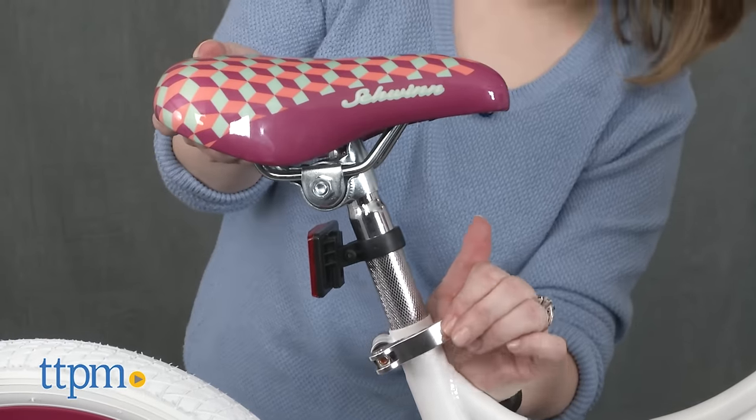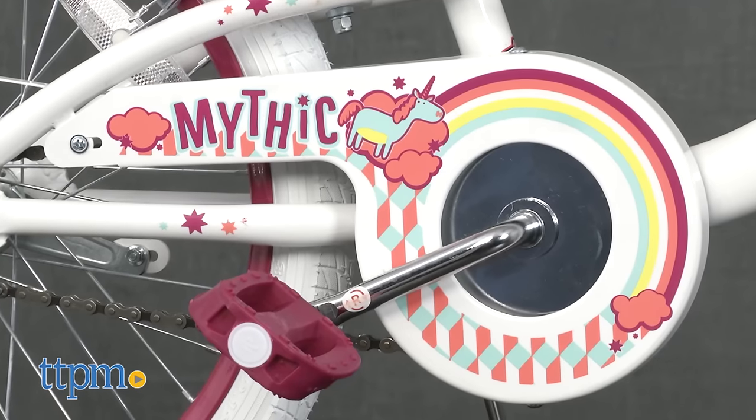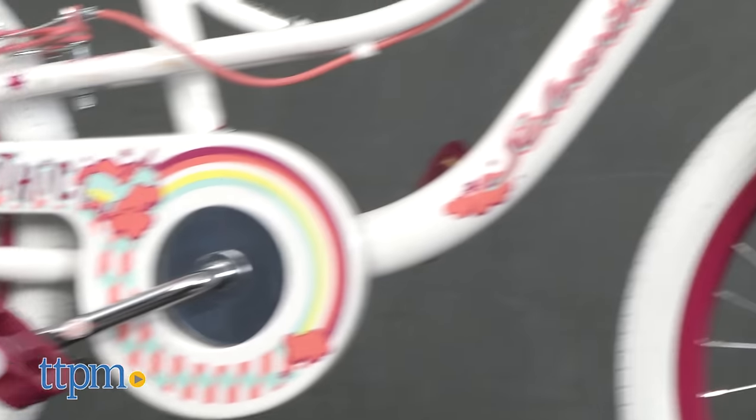What's nice about this bike, aside from its pretty styling, is that a child doesn't have to grow into it. The Mythic Bike is designed to fit a child from the start, which makes learning to ride easier and more comfortable.